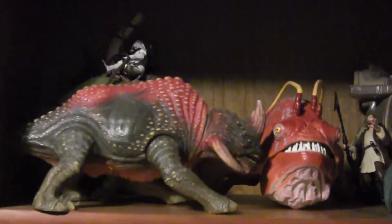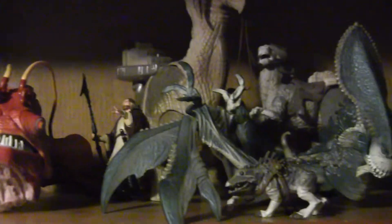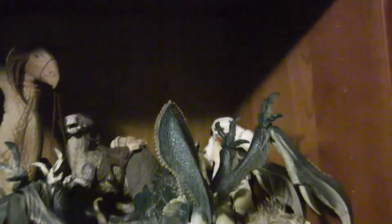Here we've got your creature shelf. Reek. Acklay. Mastiff. Got your Wampa back there. That one came out recently.